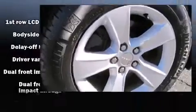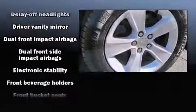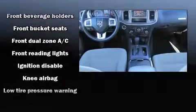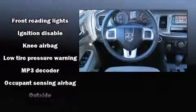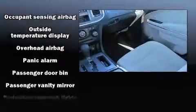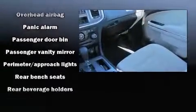Dodge also prioritized safety and security with features such as head curtain airbags, front side impact airbags, traction control, brake assist, anti-whiplash front head restraint, a panic alarm, and four-wheel disc brakes with ABS. Electronic stability control ensures solid grip atop the road surface, no matter how challenging the driving conditions.